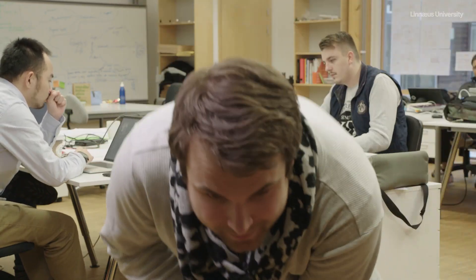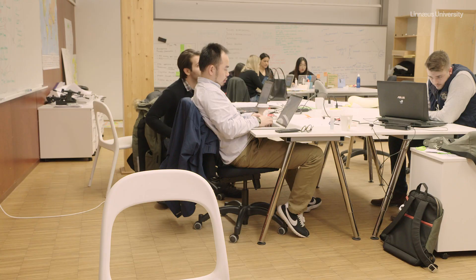My name is Naina Shanoi. I am from India. I'm a design student. Previously I'd studied furniture design before I came here. My name is Christopher and I'm from Sweden and I study business in this master course.